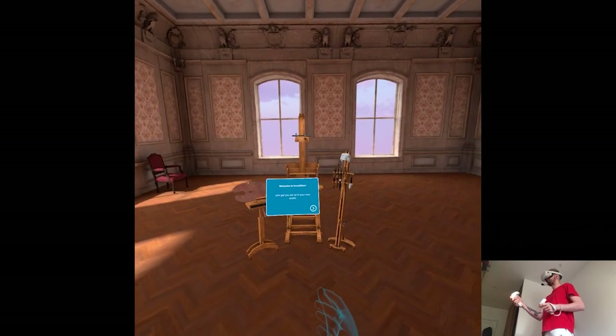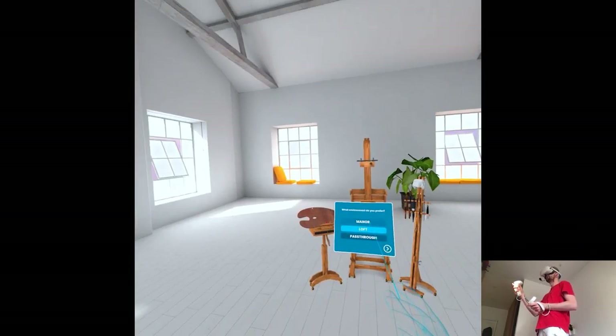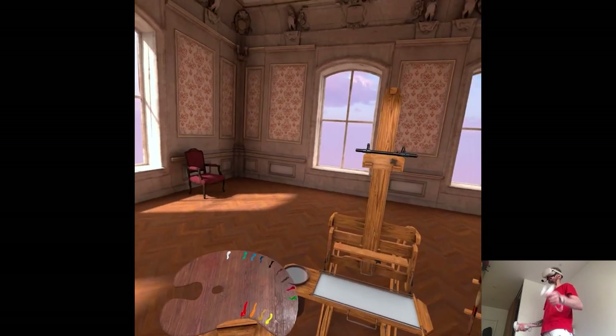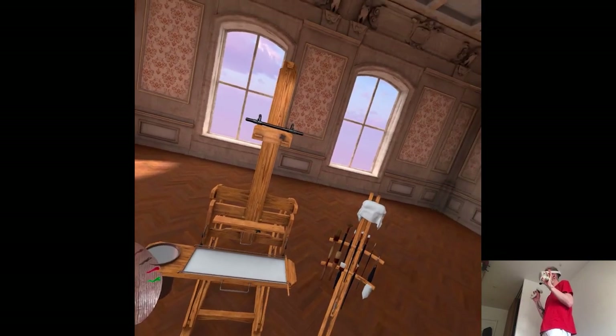Seems like a very Parisian studio. There's manor, loft, and pass-through options. Manor is fine. The tutorial says hold trigger on your right hand and aim at the floor, release to jump to the target. I wish in every game we would have smooth turn, but I'll pass it here. Grab the easel by one of the handles on the side to move it to where you like.